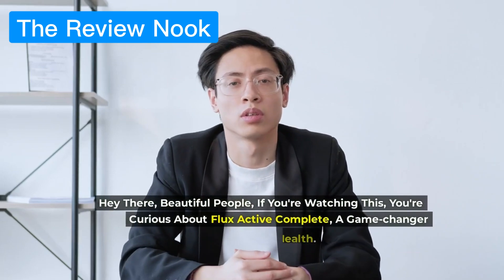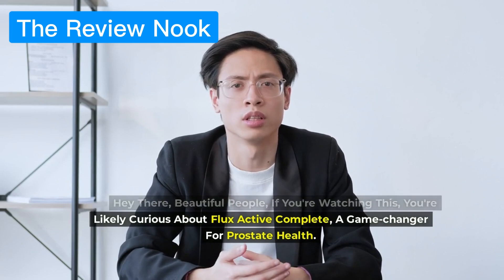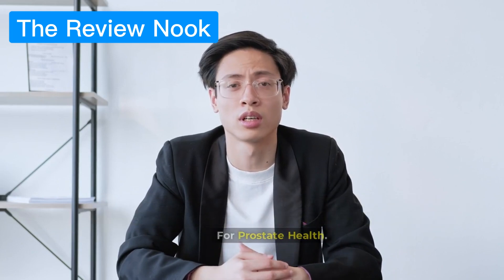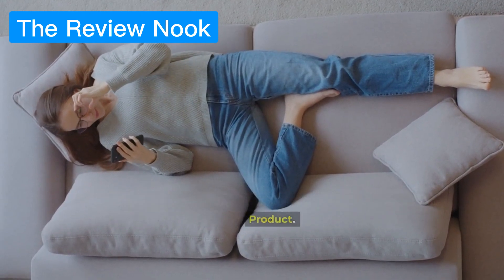Hey there, beautiful people. If you're watching this, you're likely curious about Flux Active Complete, a game-changer for prostate health. Let's dive right in and uncover the real deal about this product.